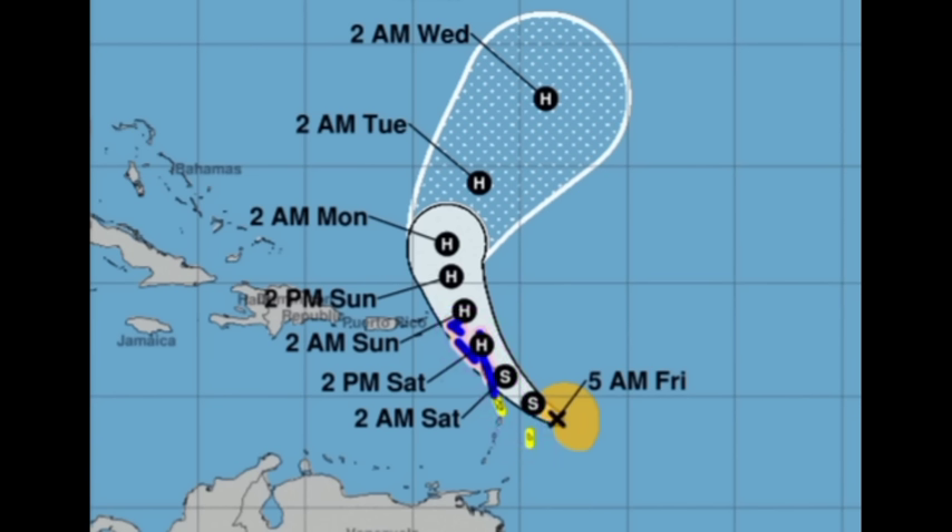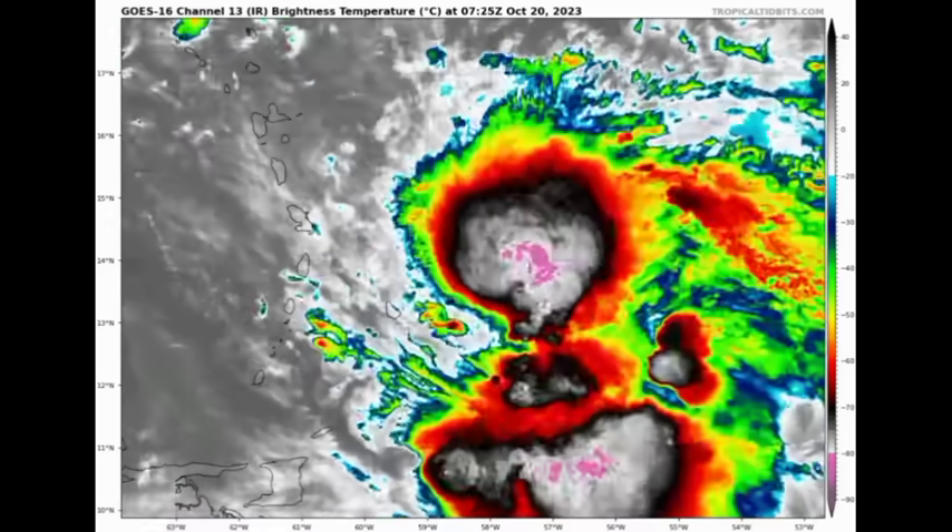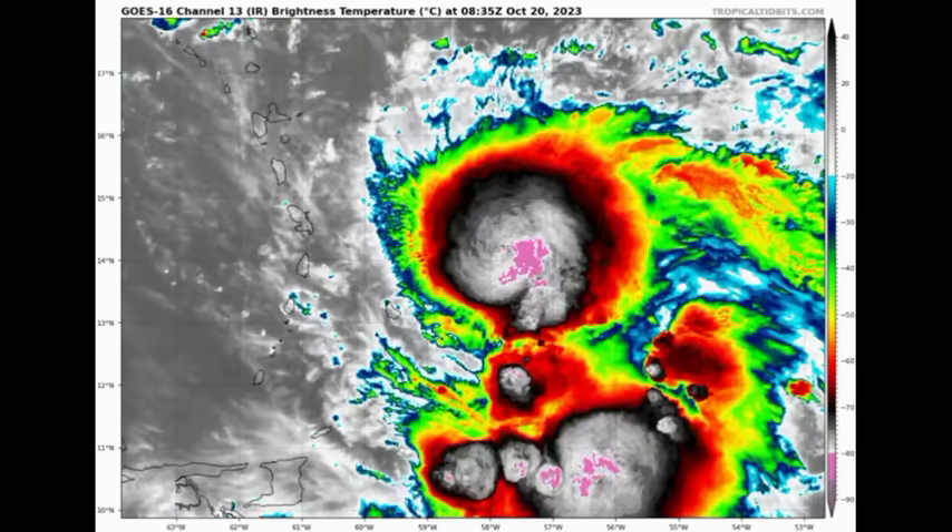A hurricane watch, shown in pink, is in effect for Guadeloupe, Antigua and Barbuda, Montserrat, Saint Kitts and Nevis, Anguilla, Saint Martin, and Saint Barthélemy. A tropical storm warning in blue is in effect for those same areas including Dominica. A tropical storm watch in yellow is in effect for Barbados, Martinique, Saba, and Saint Eustatius. There will be heavy rainfall that may trigger serious flooding across some areas, especially the Leeward Islands where the most rainfall is expected — some areas could see up to 12 inches total.